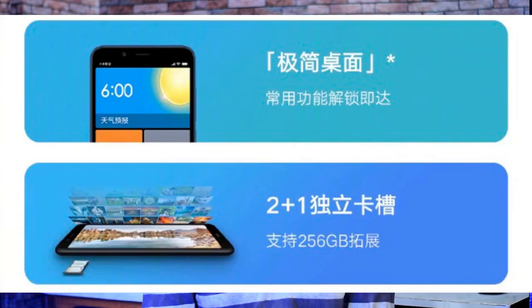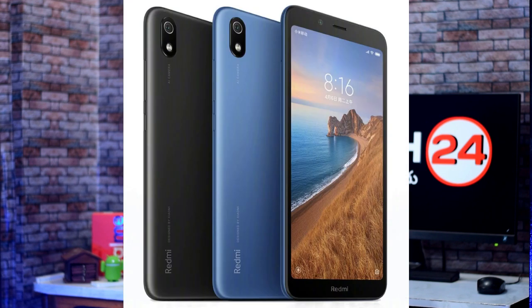The Redmi 7A has 10W charging support, a triple slot, a backside 13MP main camera, and a 1080p display. In China it has the same price range — 6,000 price range — and India also has the same price range.